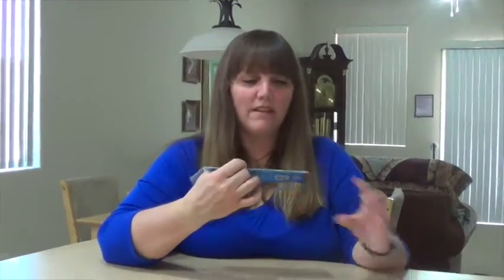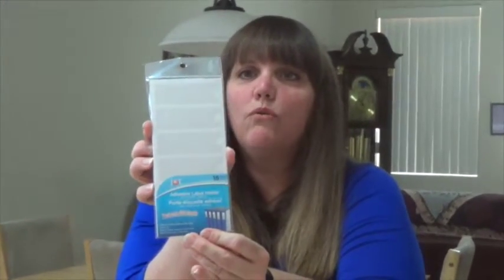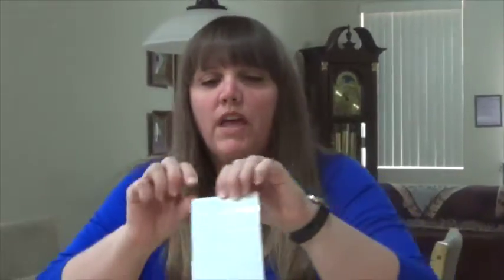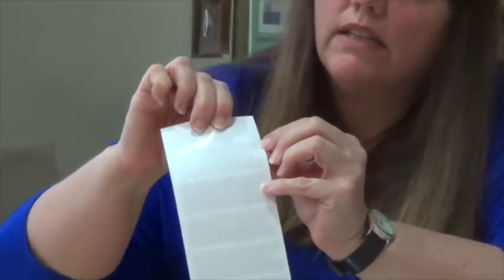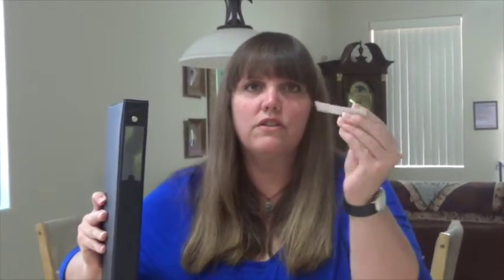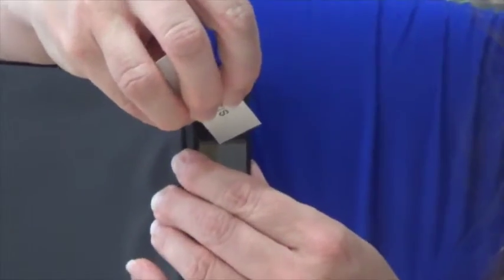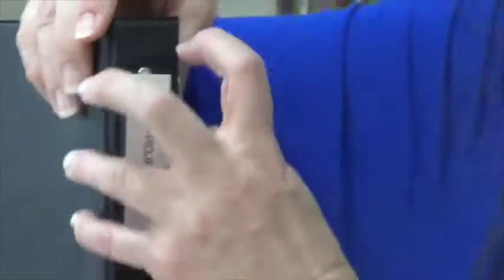The next thing I found, which I just think is fabulous, are these little adhesive label holders. These are actually little clear peel-off tabs that you stick to the side of your binder. They also come with little card inserts so that you can put them in — sliding them into that little sleeve like that.